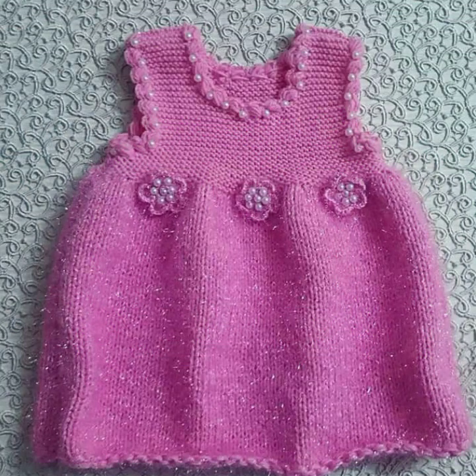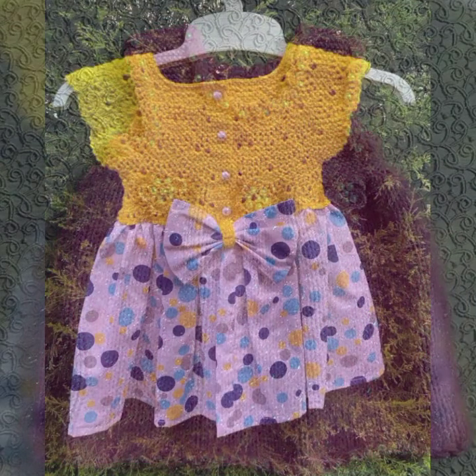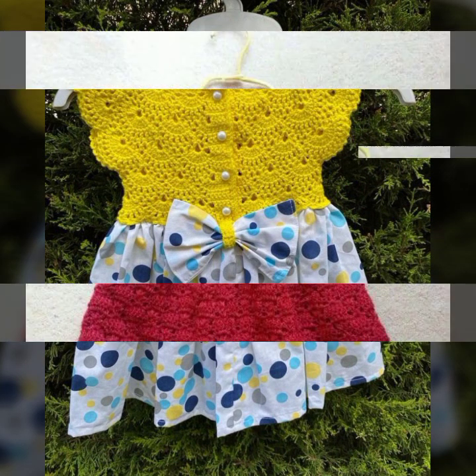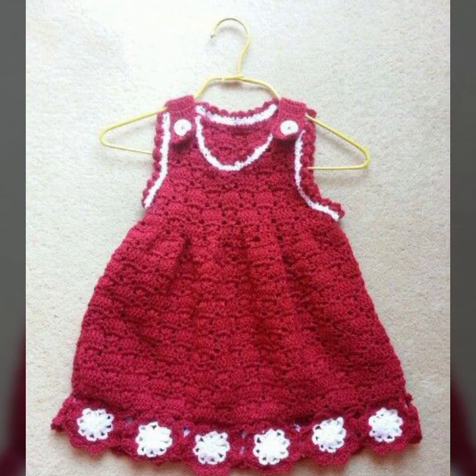For your sweet babies — your babies can easily wear and easily move with beautiful and stylish crochet frogs.